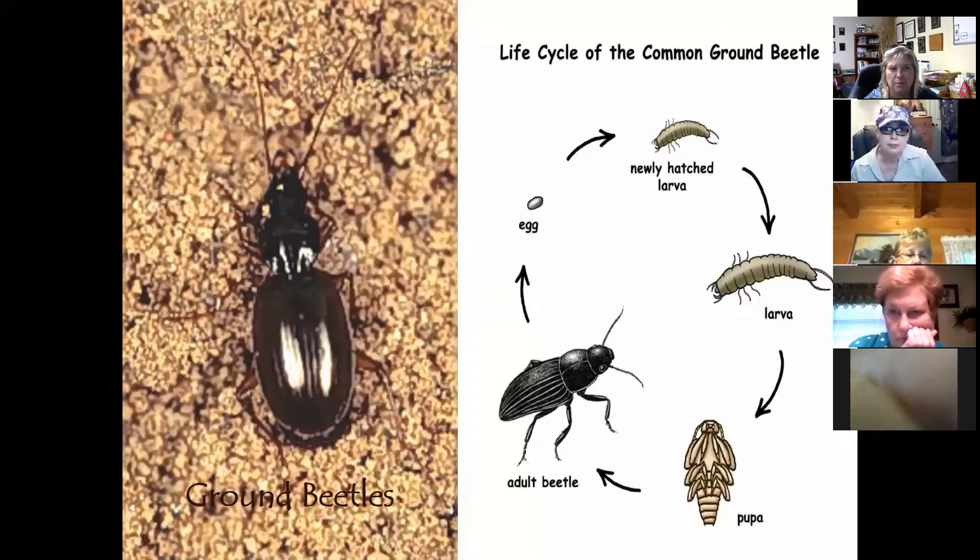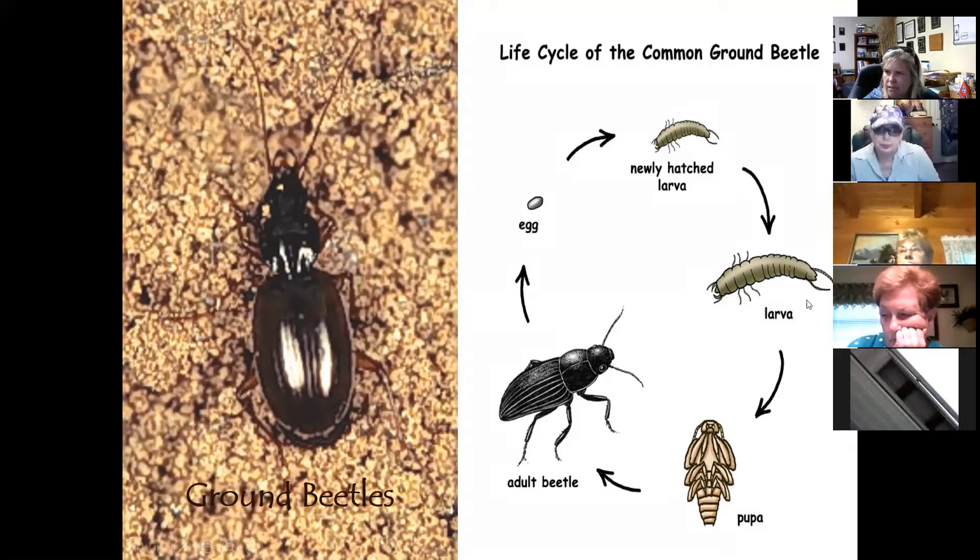Ground beetles have a shiny back and resemble May beetles, but they don't have functional wings. Their larvae also feed on bad bugs, so don't be alarmed when you see the larval stage. There are about 40,000 species worldwide and about 2,000 here in North America alone.